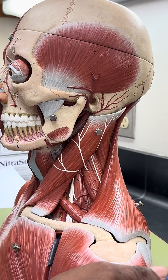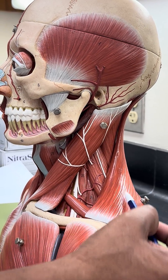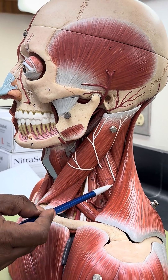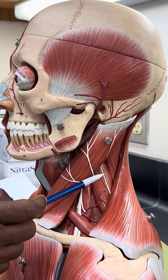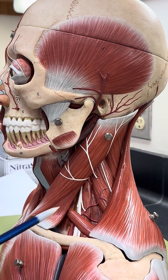Behind you have the trapezius muscle. Between the sternocleidomastoid and the trapezius you have a muscle here called the levator scapulae, which will elevate the scapula. So these are the muscles you should know about in the neck.